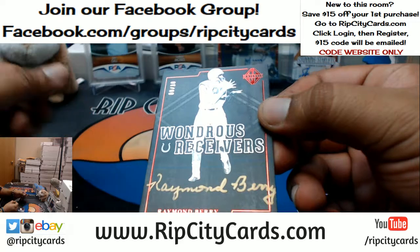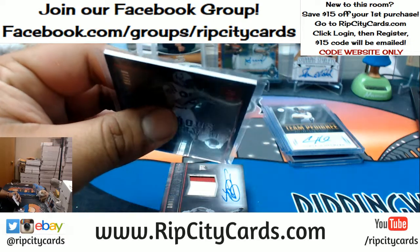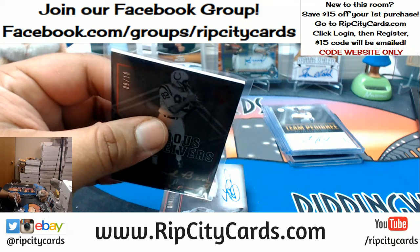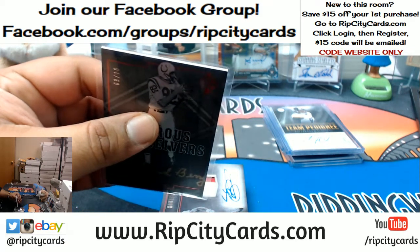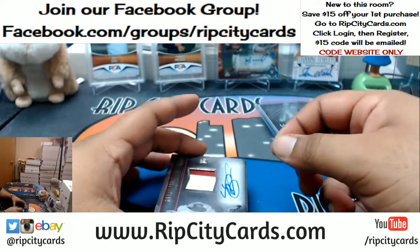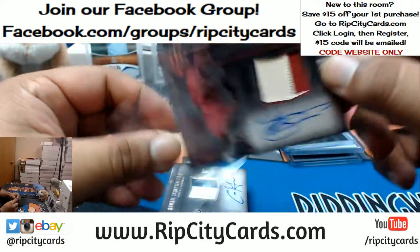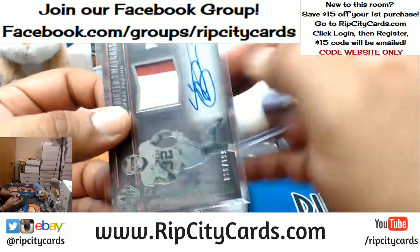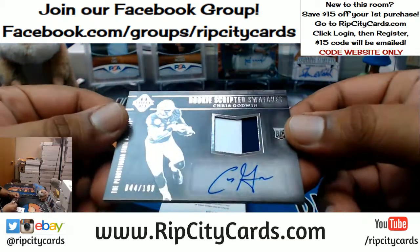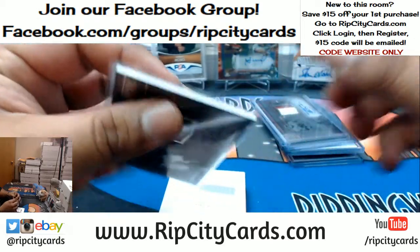We got Raymond Berry, 9 out of 10 — I believe that'll go to the Colts. We'll use the checklist to verify that. We have Samaje Perine, RPA 2 out of 199 in his college uniform, but he will go to the Redskins, his pro team. We got Chris Godwin in his college uniform, 2 out of 199 — he will also go to his pro team, that being the Bucks.